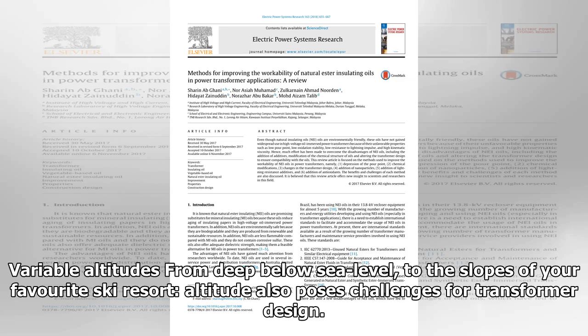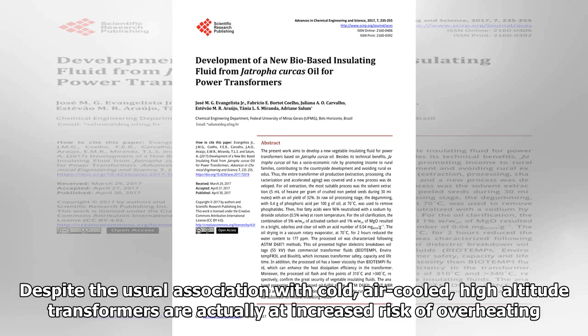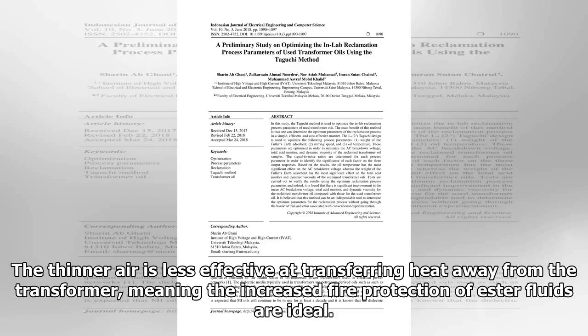From deep below sea level to the slopes of your favorite ski resort, altitude also poses challenges for transformer design. Despite the usual association with cold, air-cooled high-altitude transformers are actually at increased risk of overheating. The thinner air is less effective at transferring heat away from the transformer, meaning the increased fire protection of ester fluids is ideal.